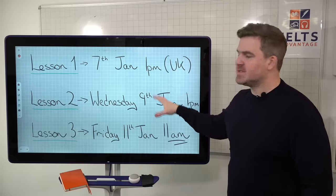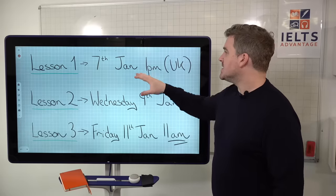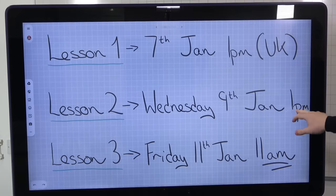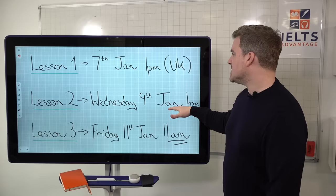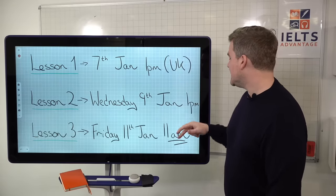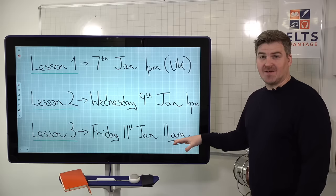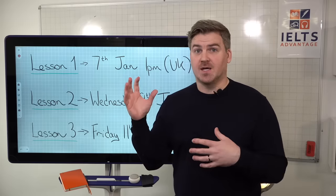These are the times and dates for what's happening this week. Lesson one is obviously happening now. Lesson two is at 1 p.m. on Wednesday, UK time — figure out whatever that is in your own time zone. Lesson three is going to be on Friday at a slightly different time, 11 a.m. UK time. You can join us live here on Facebook and interact with us, and I'll be answering questions at the end.